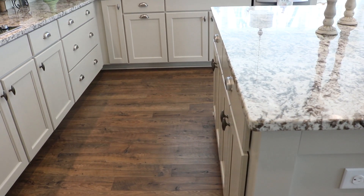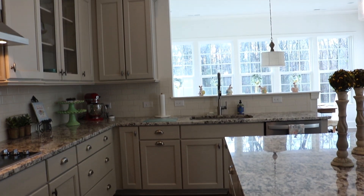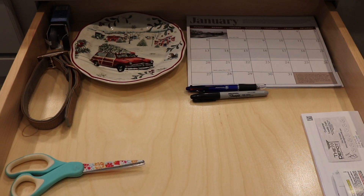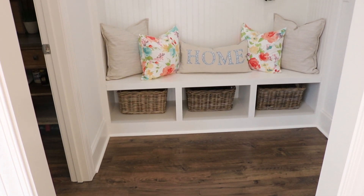The cabinets underneath our island are pretty empty — they have some candles that I use seasonally. But I thought I'd show you the drawers above: in the drawer to the left is all our food wrapping and a folded-up bag, and to the right is our junk drawer.